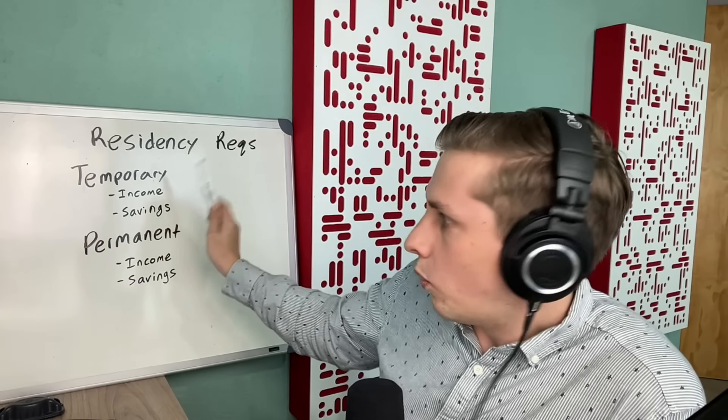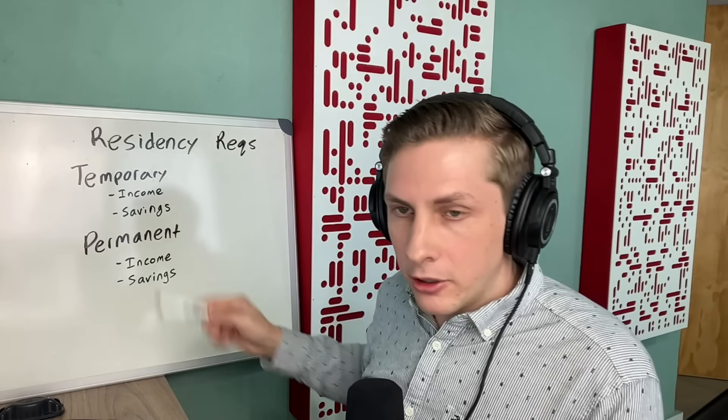There are two main types of residency: temporary and permanent. When you get temporary residency through financial solvency, it's going to be valid for one year. When that year is coming to an end, you can renew it for three more years, so you can have temporary residency for a total of four years, after which you can convert it into permanent residency. After you qualify through financial solvency the first time, you don't have to qualify again as long as you maintain your residency — even converting to permanent residency.